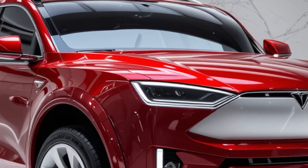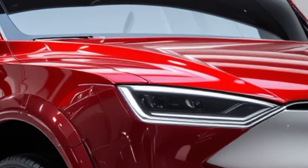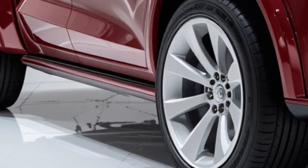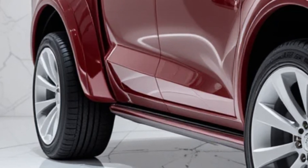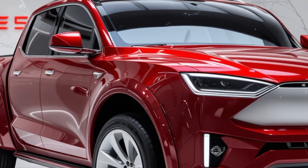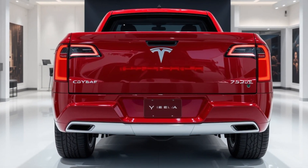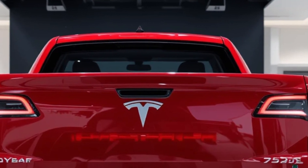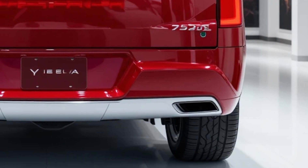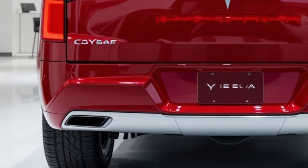Now, let's talk performance. The 2025 Cyber Pickup is available in multiple variants, including dual-motor all-wheel drive and tri-motor configurations. With a 0-60 mph time of just 2.9 seconds, this isn't just a truck — it's a performance powerhouse. And with off-road capabilities, this vehicle is built to handle any terrain, whether you're on city streets or going off the beaten path. And let's not forget towing power — the 2025 Cyber Pickup can tow up to 14,000 pounds, making it a serious workhorse for anyone who needs raw power for their job or lifestyle.